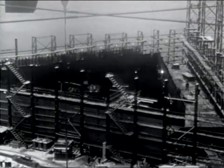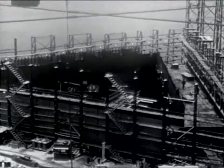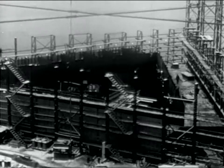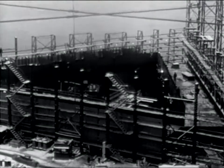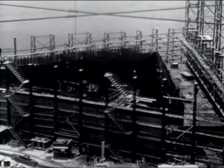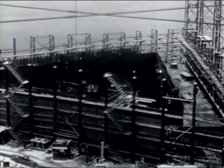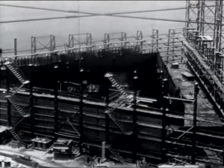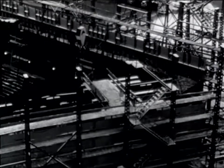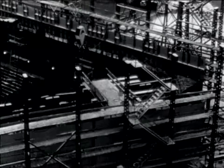Inside these girders are two decks. On the upper deck, where the man is walking, the power plant and birthing spaces for officers and crew will be placed. Below, on the lower deck, will be the heavier loads, such as boilers, fuel and water tanks, and storage spaces. The mess halls, galley, and maintenance shops will be placed in the triangular area between the girders.